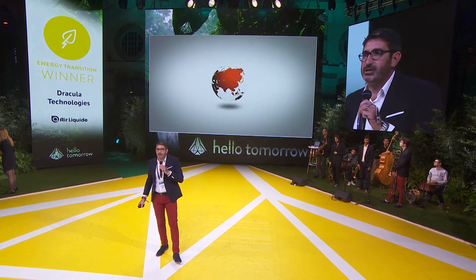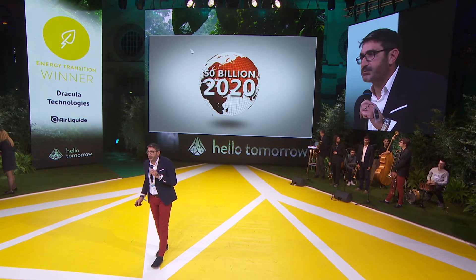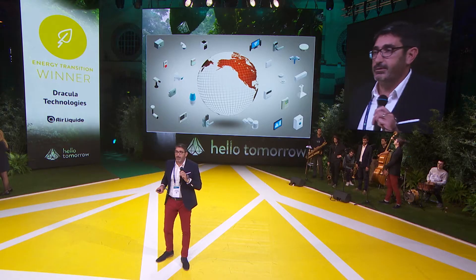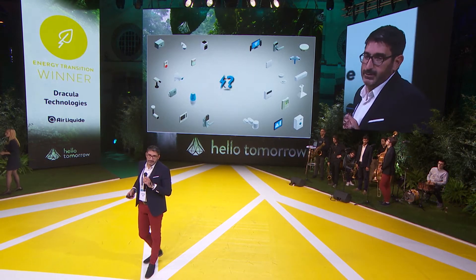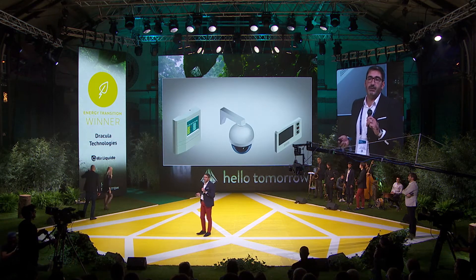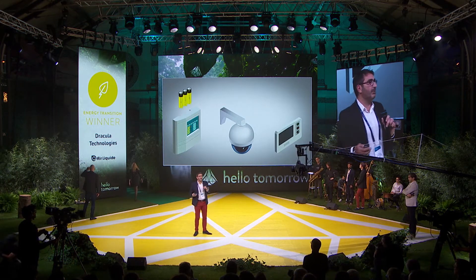What is important to understand is that energy is a key issue today. Forecasts predict over 50 billion IoT in 2020, so 10% of the global energy consumption will be related to these devices. The question is, how can we power them? Many companies are thinking about the opportunities regarding IoT, but a few actually question the energy supplies of these devices.